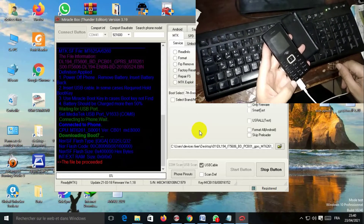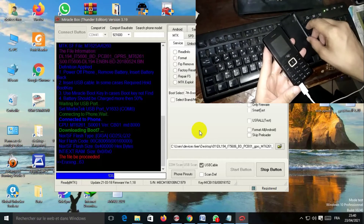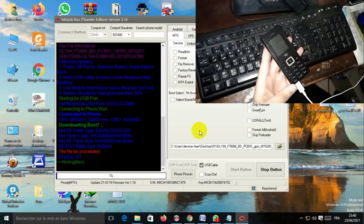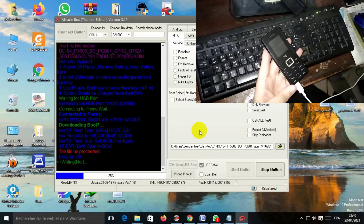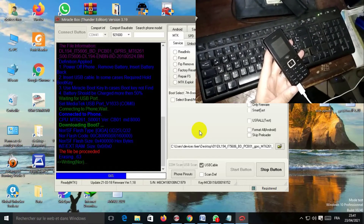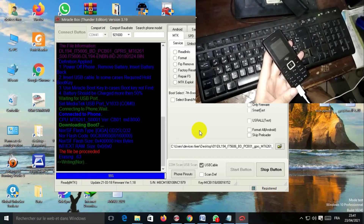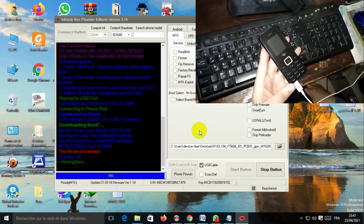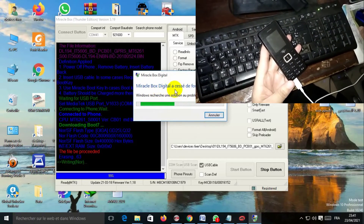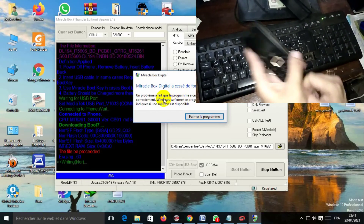Just wait and do not touch anything — please be patient. Although Miracle Box has stopped working, the phone has been flashed and the process is done. Let's make sure of this.